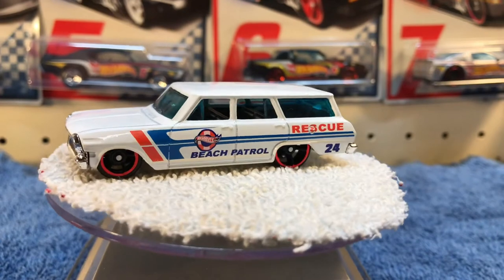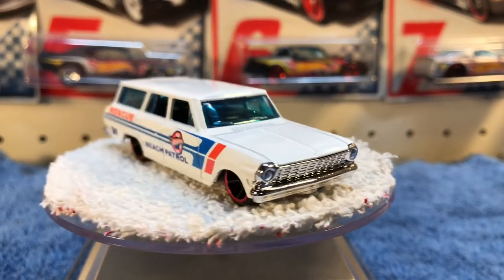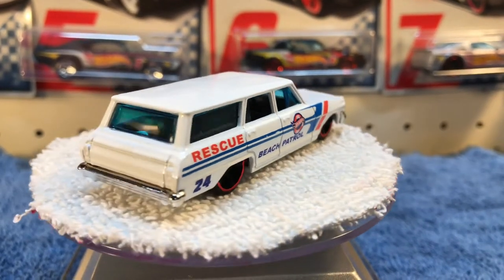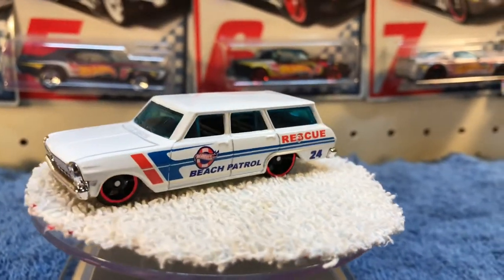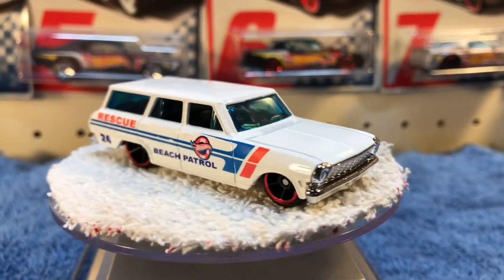Next we've got a rescue beach patrol vehicle from this year's five pack, I believe. It's a '64 Nova Wagon — I know it's a Nova Wagon, I think it's a '64. Probably should have looked that up.